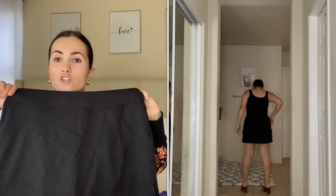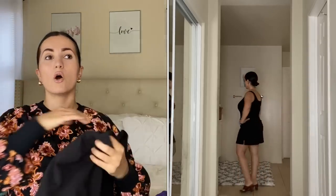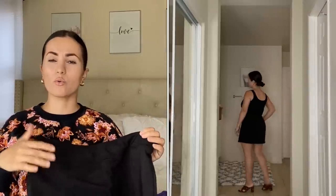Moving on to some skorts — and oh my gosh, skorts give me serious high school vibes! I actually remember wearing them in high school. These are so pretty. They're by Athletic Works, and I got them in size medium because I like them a bit more loose. They have shorts inside, so it looks like a skirt from the front and back but you have coverage underneath. I love that because I usually wear biker shorts under skirts and dresses anyway.